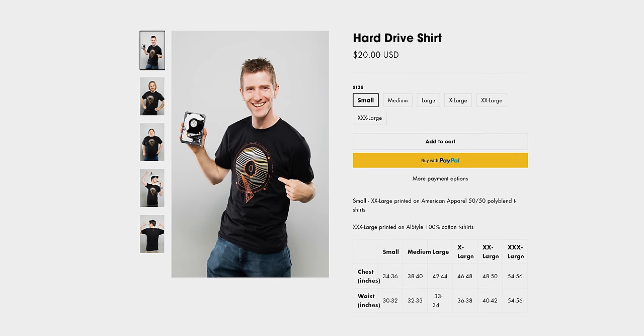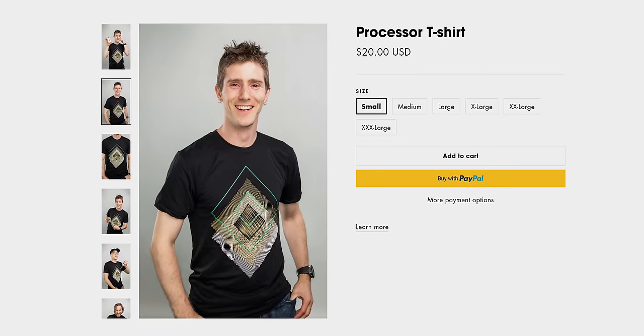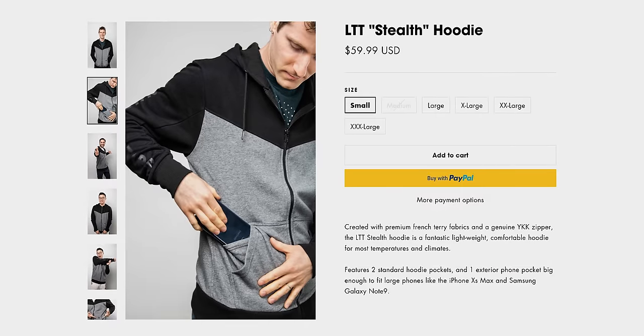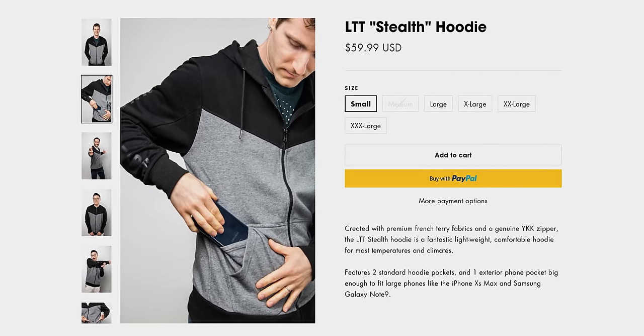Speaking of special, my segue to our sponsor: the LTT Store. We've got hoodies, water bottles, shirts, and even cable ties. In fact, our new LTT stealth hoodie just came out and I think it looks freaking awesome. Check out the link below to get your new favorite shirt today.